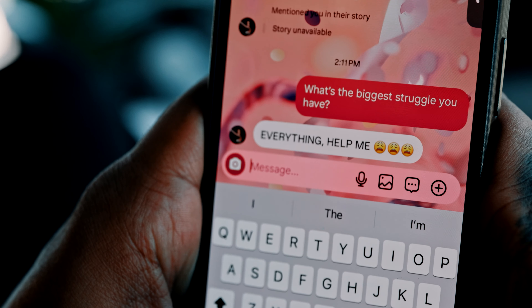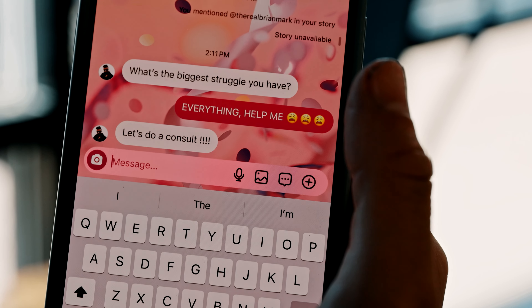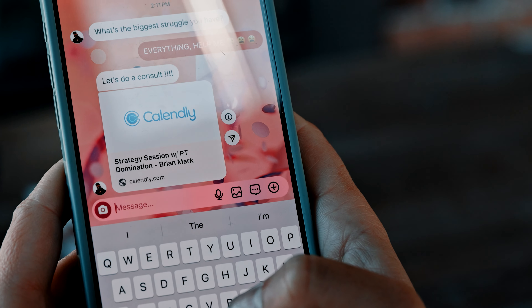When you work in a gym, you sit down and do consultations with your potential clients to get to know them. Then you map out a game plan to help them achieve their goals and make them an offer that suits them best. The same thing applies with online fitness coaching — we just need to pull out our phones. Find out their biggest struggle, do a consult, and send a calendar link.